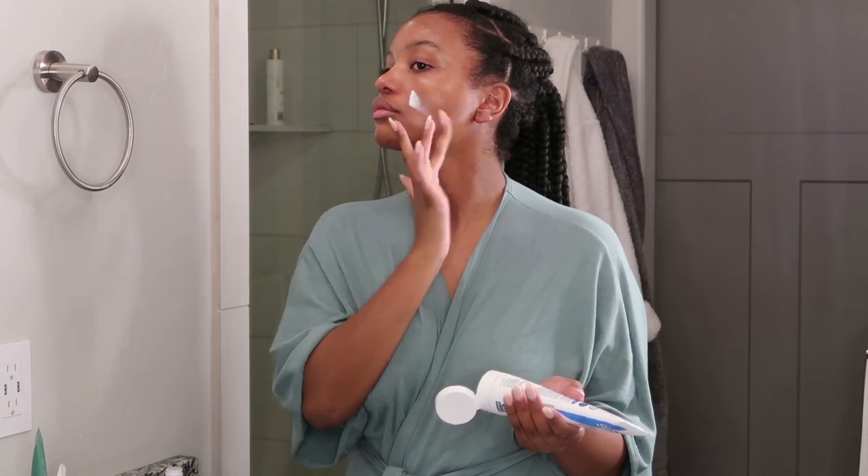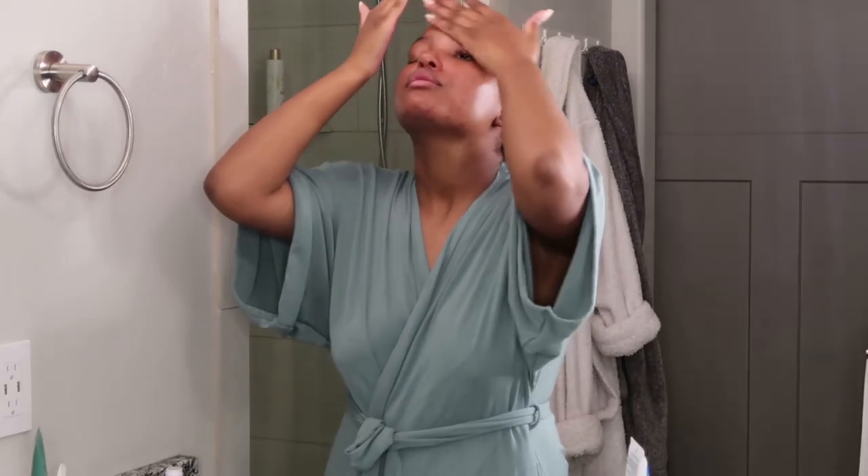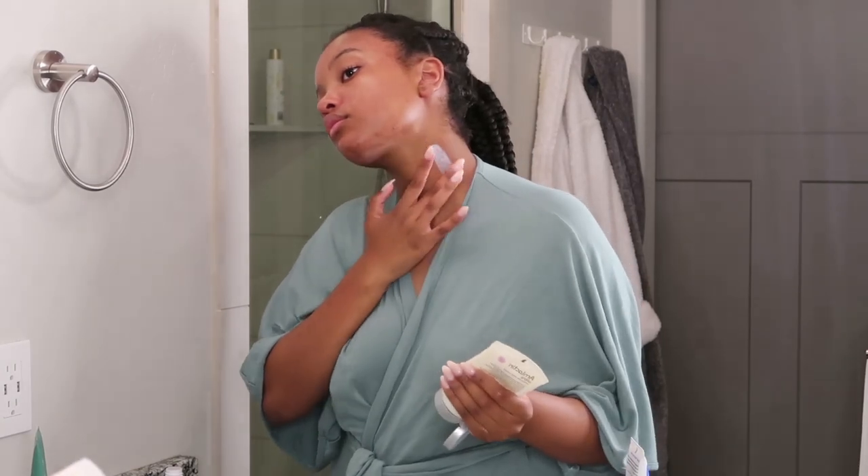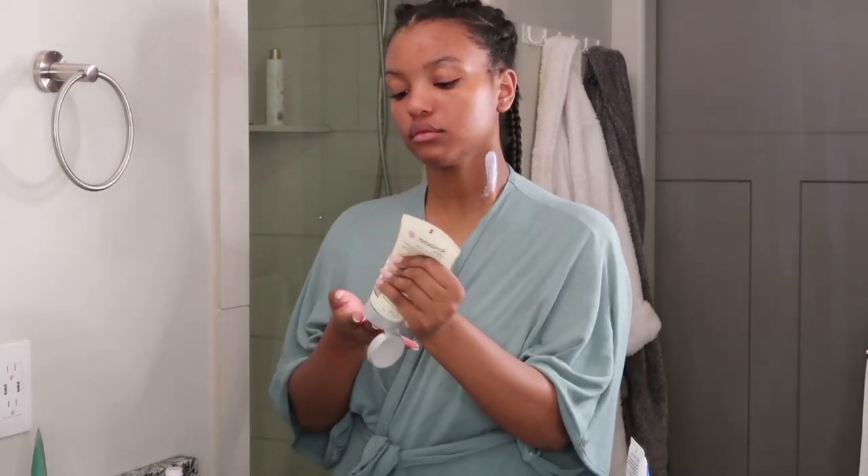I love how thick it is. I get really dry, cracked, scaly skin when the seasons change, so thick moisturizers do wonders for my skin, especially on my neck.